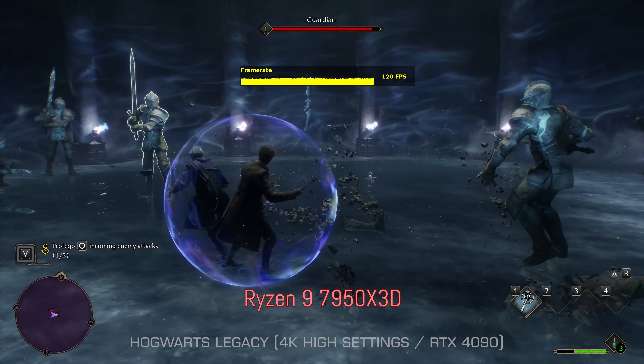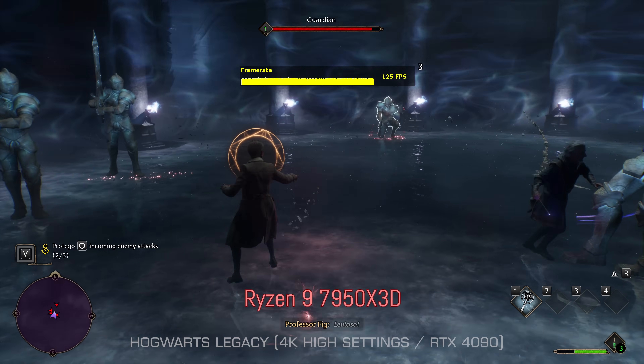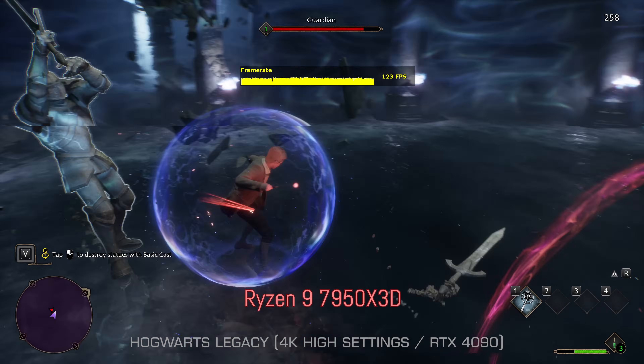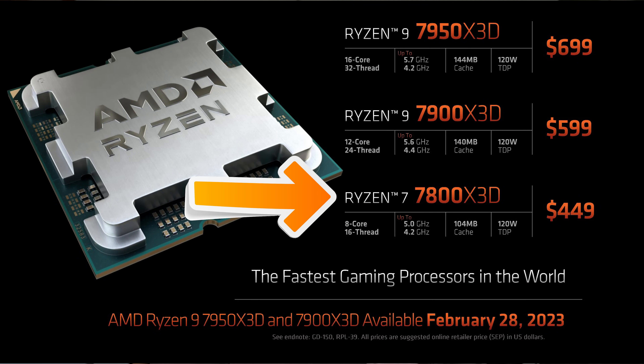Just like the Ryzen 7 5800X3D, this chip does deliver a very good gaming experience. Though I do have some reservations about this chip which we'll talk about towards the end of the video. Me personally, I don't know if you guys have seen the cores and the thread counts, but if I was a gamer and I wanted this experience, I'd personally be waiting for that Ryzen 7 7800X3D because it's got a few benefits on top of not just having a cheaper price point.